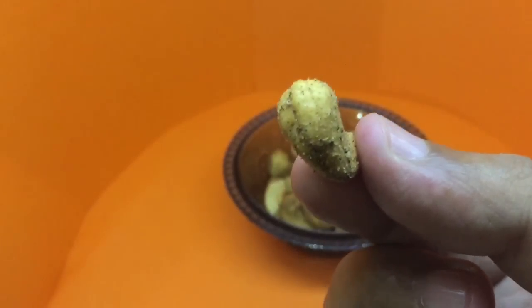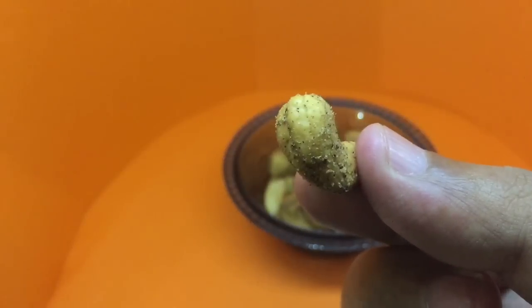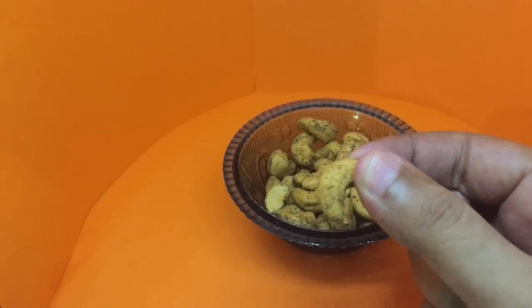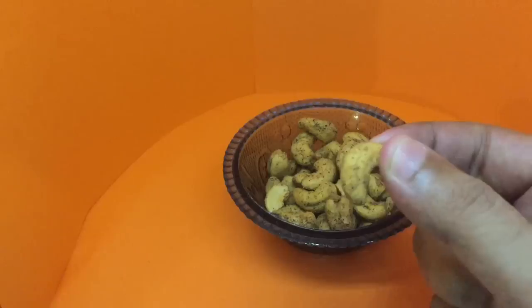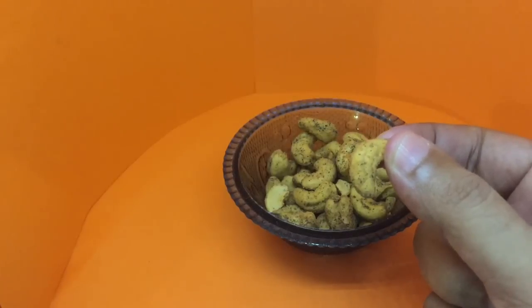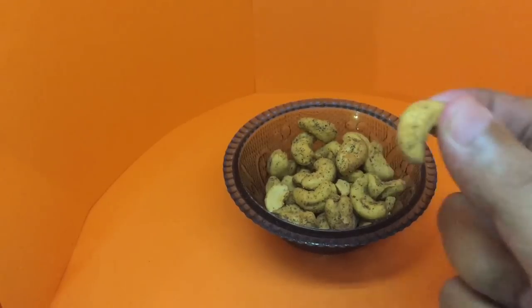As you can see, it's really spiced up. Let's taste it. Even though it's spiced, it's not too spicy. It's really crunchy and very tasty.